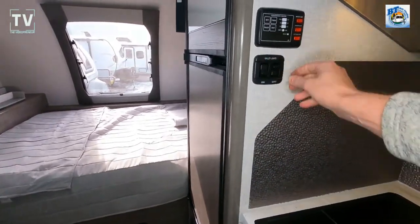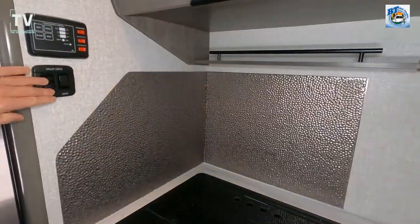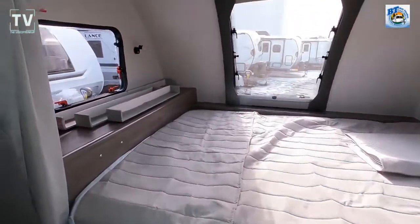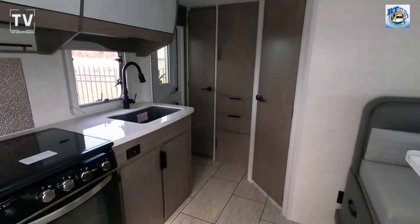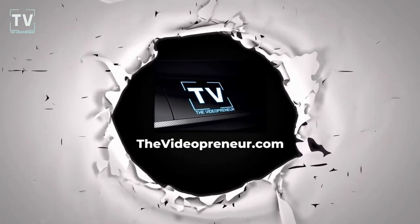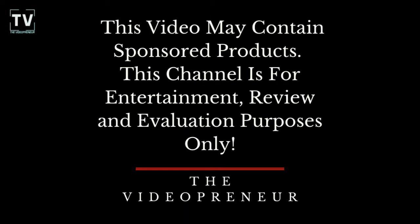Again, Lance 1685. Leave your comments below on what you think of this RV — the color combination, the floor plan, the wide open floor plan. Thank you again for watching. We greatly appreciate your participation as we spin around and take a look at the U-shaped dinette. We'll see you next time.